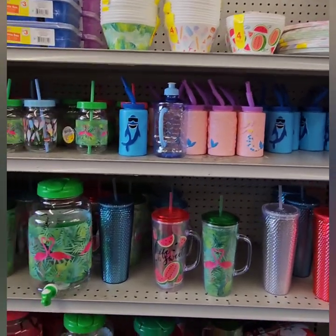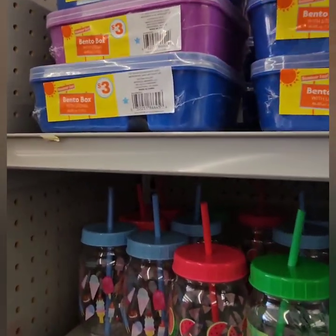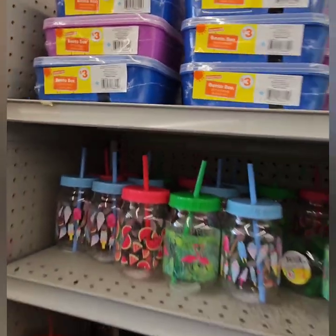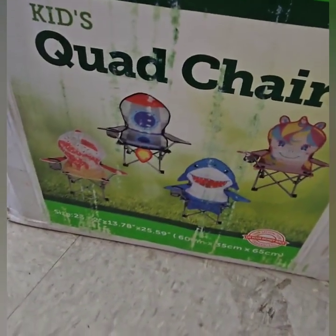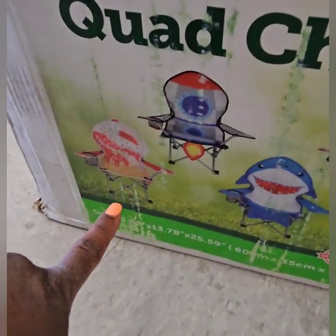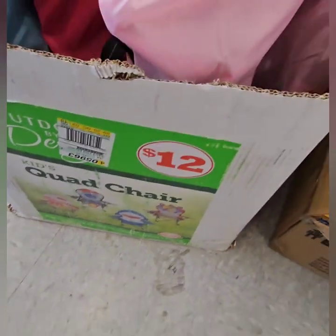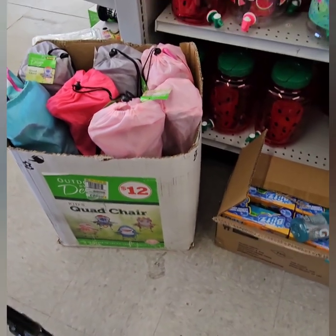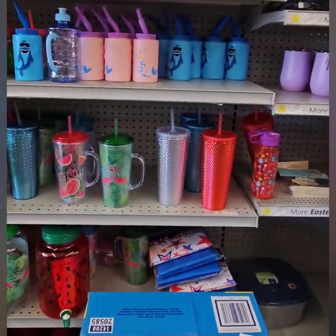They also have these really cute utensil boxes for $3 to pack your lunches with forks to match — so that's a great deal. They also have really cute quad chairs for the children. They have the ice cream one, the spaceship, the unicorn, and the shark, and those are at $12 for the kids. They do come in their own little sack so you can travel with them — that's a really good find as well, so definitely don't miss out on those gems.